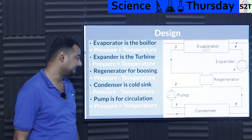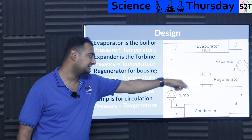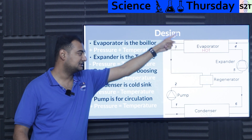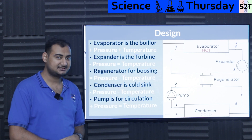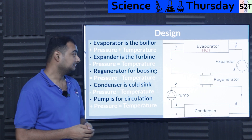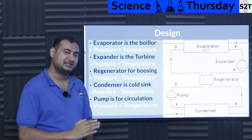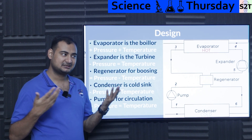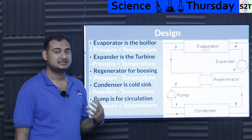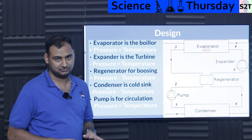Then the fluid goes to the condenser — the cold end — which dumps heat to ambient. At this point you have the least pressure and temperature. Then the pump adds pressure back at roughly the same temperature, the regenerator adds some temperature, and the evaporator amplifies it further. The cycle repeats. It's a closed-loop system, because we're using something that evaporates near ambient temperature — that's why the 'O' in ORC stands for organic compounds.